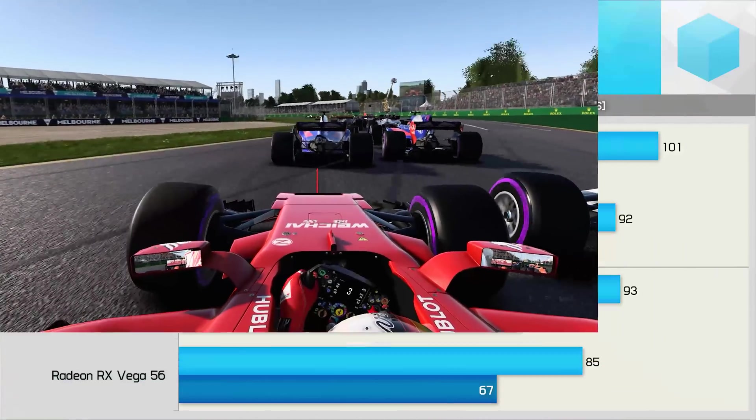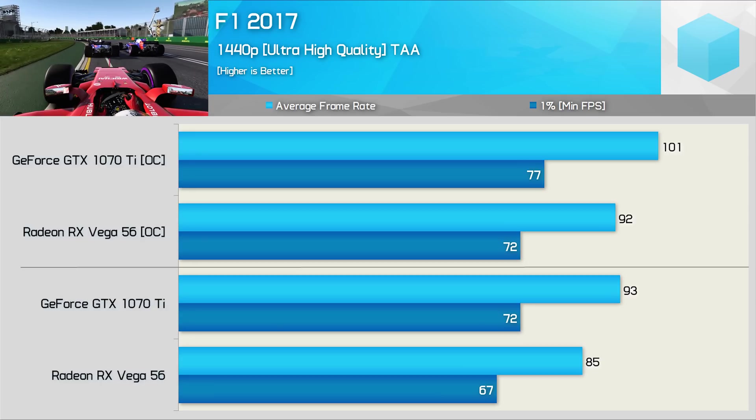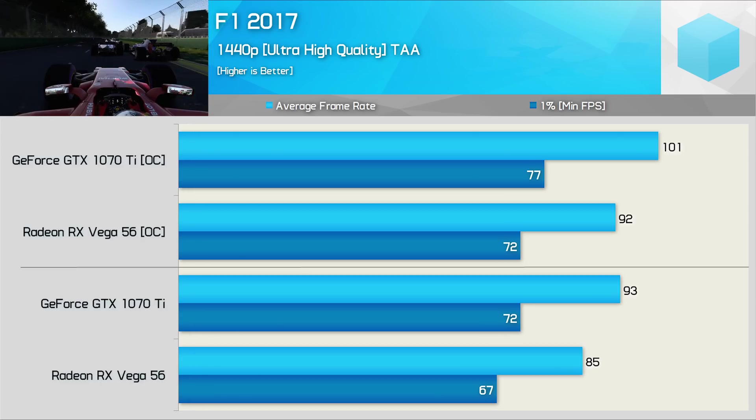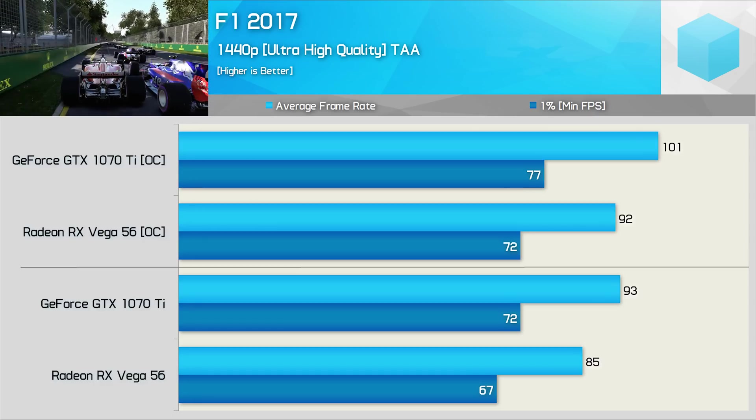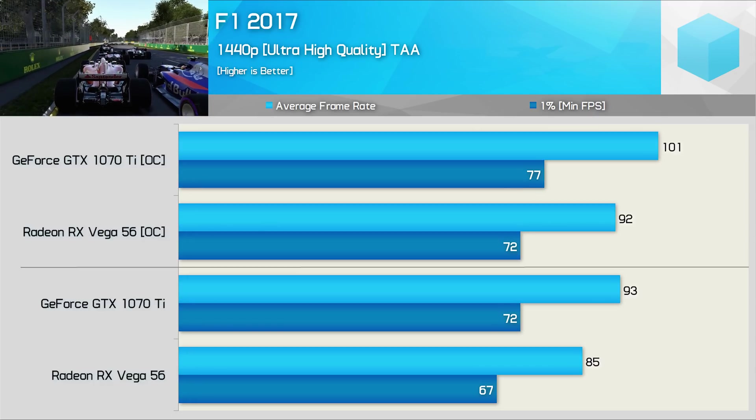Next up, we have F1 2017, and here the GeForce GPU had no trouble finding the racing line, and with maximum grip was able to edge out Vega 56, delivering around 10% more performance both stock and overclocked.